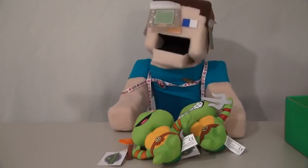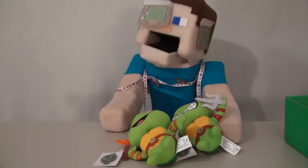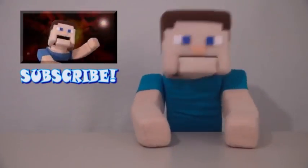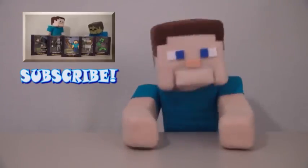Well, that's it, kids. Go to their website to get your very own 1UP box. I'm going to bed, I'm exhausted. Don't forget to check out our other Minecraft videos, and subscribe to us for crying out loud — we need subscribers!